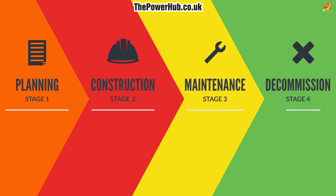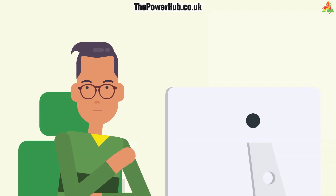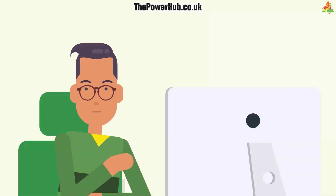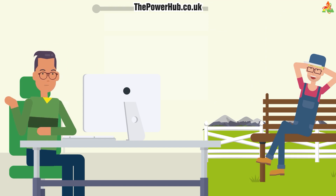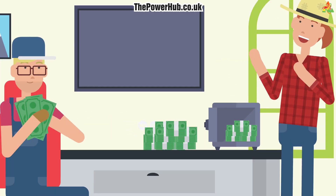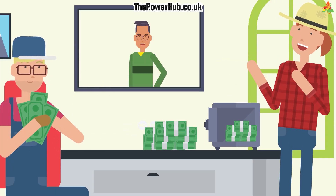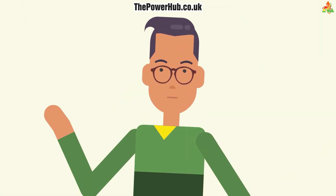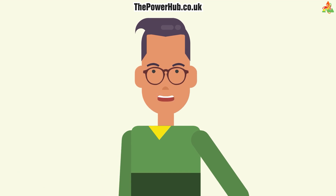Hopefully this video has effectively highlighted how the Power Hub solar farm process works and answered any questions you may have had regarding your solar farm development. As you can see, whilst you remain in the loop, you will have little stress managing your property beyond what you did before the project. We want to make it as easy as possible for you — you can be as involved or not as you like. With every step in the process taken care of and communicated, we take care of everything so that you don't have to.